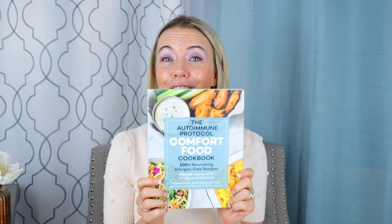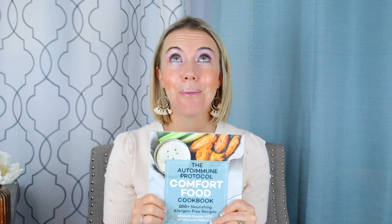I have three favorite AIP cookbooks, though I do have more that I like. My favorite AIP cookbook is the Autoimmune Protocol Comfort Food Cookbook by Michelle Hoover at Unbound Wellness. It's awesome — I've tried many of the recipes in there. She has some amazing soups, and since where I live we're already getting snow and colder weather, I've been all about soups lately. A few of my favorites in here are the broccoli cheese soup — it doesn't actually have cheese, it's AIP — and it's awesome.